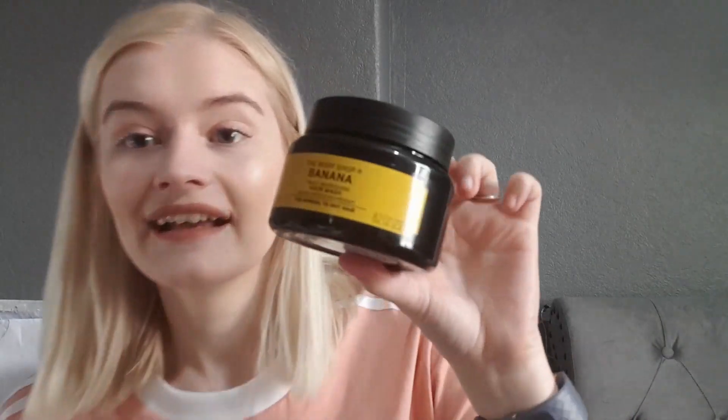I went to the Body Shop — I love the Body Shop. They've brought back all the banana range again, so I picked up the Body Shop Banana Truly Nourishing Hair Mask for normal to dry hair. It looks really moisturizing and it smells amazing.